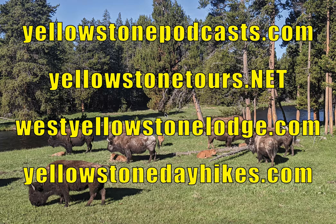Thank you so much for listening. If you want to check out all of our Yellowstone podcasts, please go to yellowstonepodcasts.com. If you'd like to take a tour of Yellowstone, you can see all the tours we offer at yellowstonetours.net. Looking for lodging in the West Yellowstone area at the west entrance to Yellowstone National Park? Please try westyellowstonelodge.com. We also offer hikes into the park, shorter hikes anywhere from two hours to a day, at yellowstonedayhikes.com. Thank you for listening to this Yellowstone podcast and catch you next time.